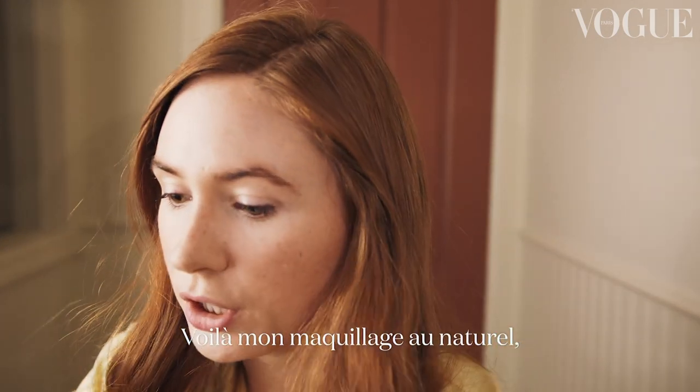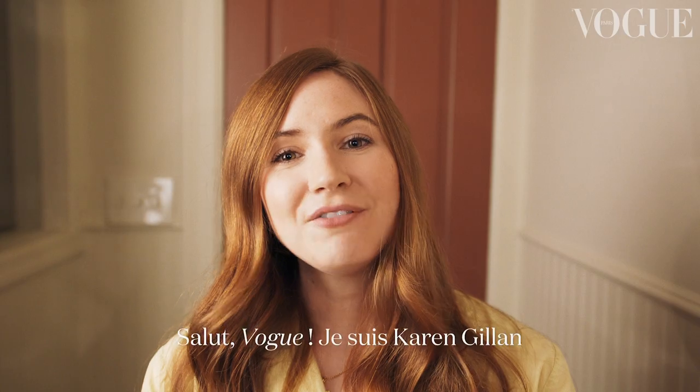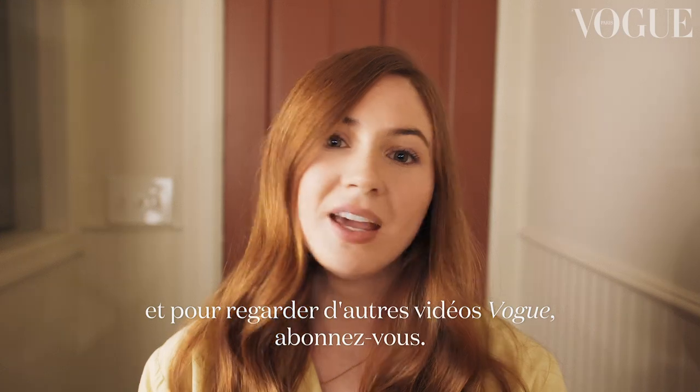That is my natural makeup look post skincare regime. And that's it. Hi Vogue, I'm Karen Gillan and to watch more Vogue videos, subscribe here.